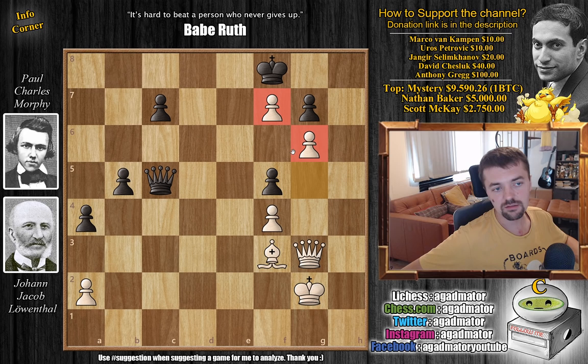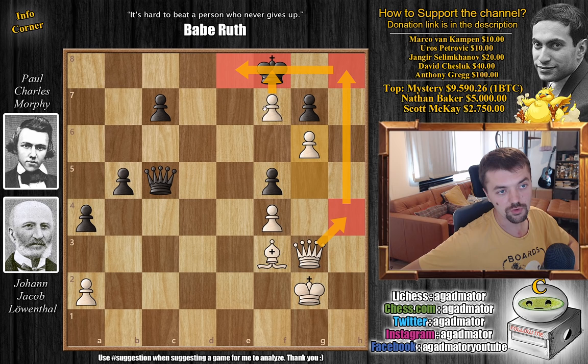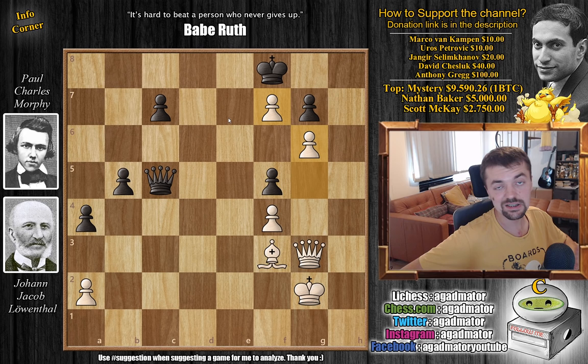Now g6, and you have this amazing pawn structure with the passed f7 pawn defended. If you allow something like queen h4 followed by queen h8 check, it's going to be over — you can queen the pawn, check the king, that's just it. So here you basically resign; there's no point in continuing. However, what happens next is just crazy. Queen to d6 — Morphy repositions his queen, maybe planning to start pushing the pawns.